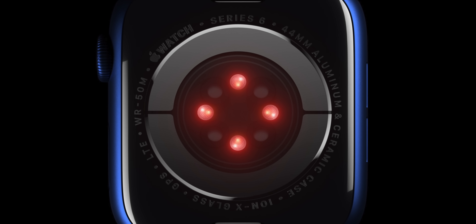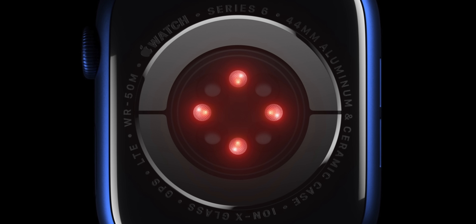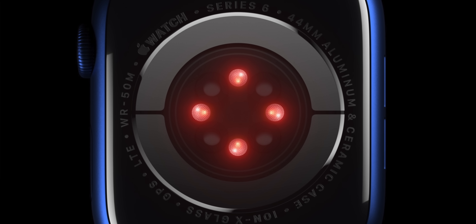By far the biggest potential feature this year is non-invasive glucose monitoring. There have been some rumblings about this, and it would be a literal medical breakthrough. People have to prick their fingers to measure their blood glucose levels — especially diabetics. If that was baked into the Apple Watch and was FDA-cleared and reliable, that would be the biggest thing that's ever happened for the Apple Watch by a long shot. Today though, we have fresh information about the design of the Apple Watch Series 7.